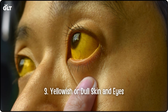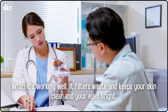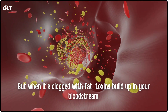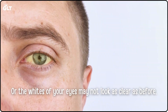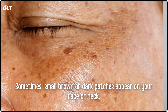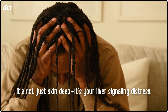Sign 3: Yellowish or dull skin and eyes. Your liver is your body's detox center. When it's working well, it filters waste and keeps your skin clear and your eyes bright. But when it's clogged with fat, toxins build up in your bloodstream. You may notice your skin looking dull, dry, or slightly yellowish, or the whites of your eyes may not look as clear as before. Sometimes small brown or dark patches appear on your face or neck. These are your body's quiet way of saying, 'I need help.' It's not just skin deep — it's your liver signaling distress.